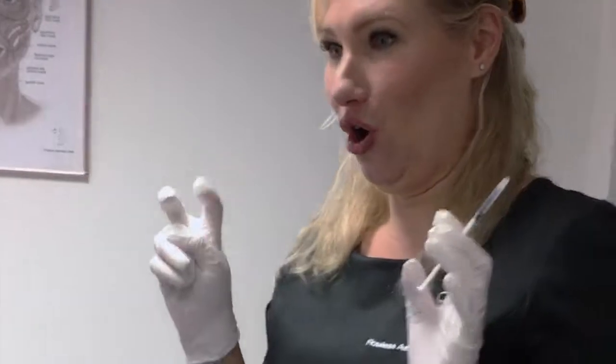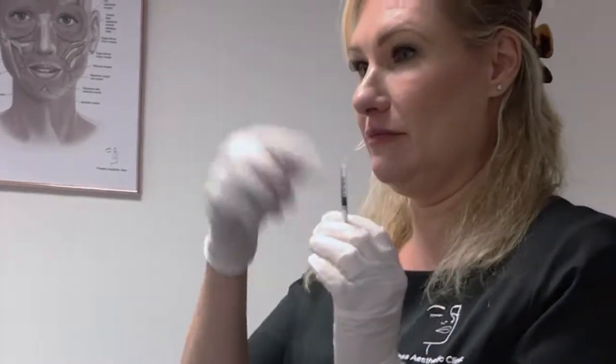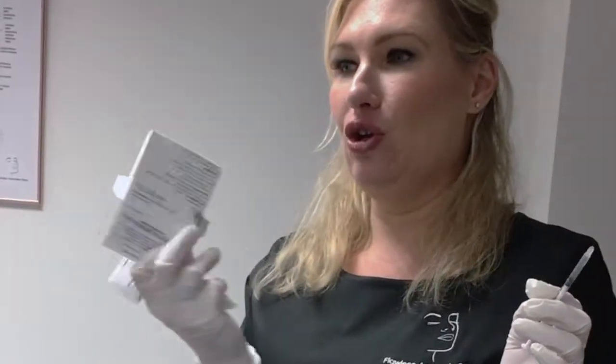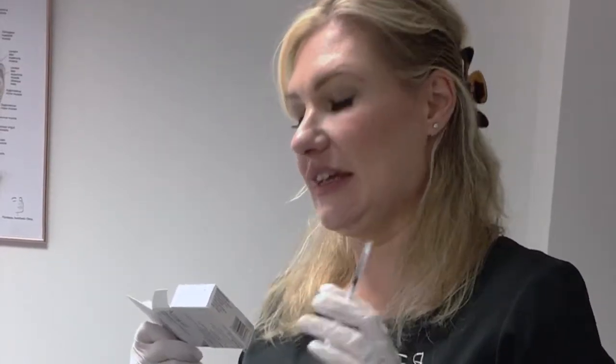Today we are going to do three areas of botox — well, it's botulinum toxin. Most people have heard of Botox, and Botox is a brand, like Marks & Spencer's, Morrisons, Tescos — they're all different brands. Botox is the most well-known brand, but we also have Azulor and Bocachor, which are exactly the same prescription, made exactly the same — it's just the brand. Today we're using Azulor, which is made by Galderma, who make Restylane fillers. It's my preferred one because it works slightly quicker.